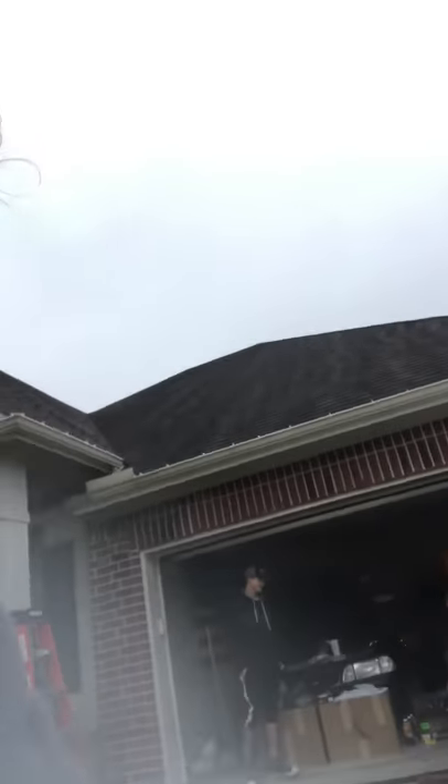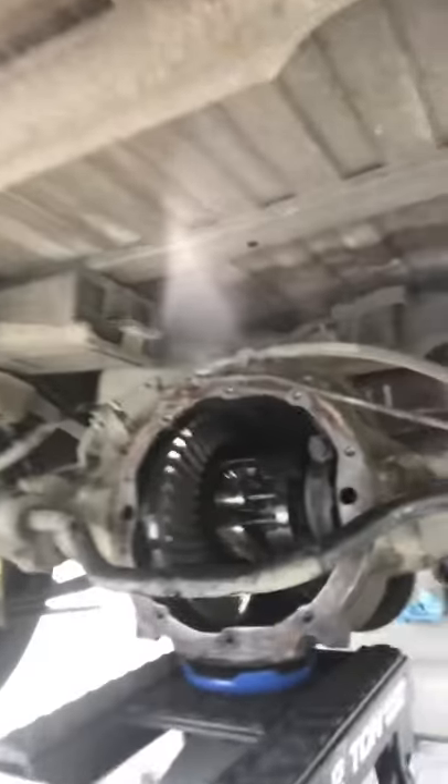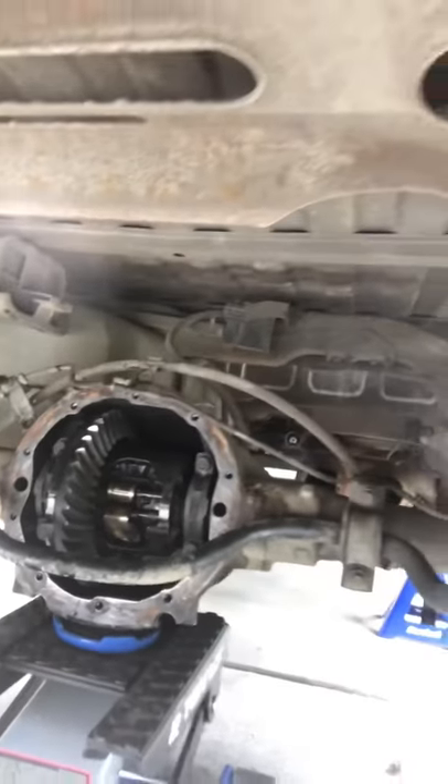Right now we're also in the process of changing out those universal joints on the driveshaft. We're also opening up this limited slip rear end so that we can weld it solid. This being the 10 Xtreme V6 model with the 5-speed, the gear code for this is the 342, so it'll be a 342 full positive when we're done.